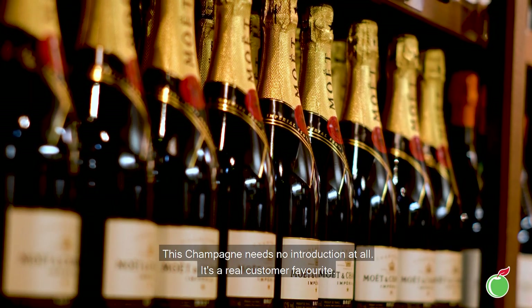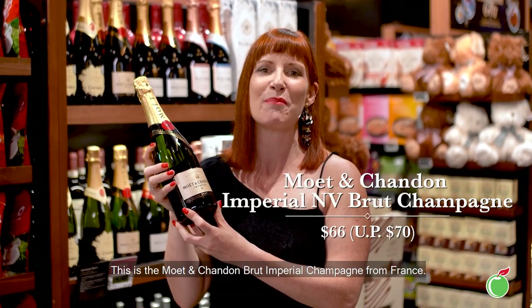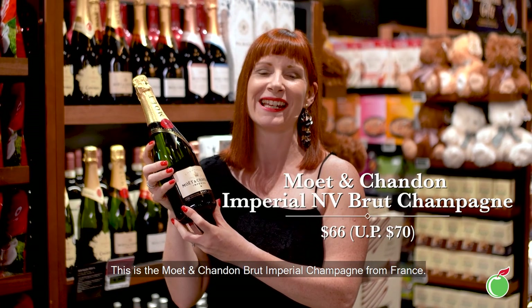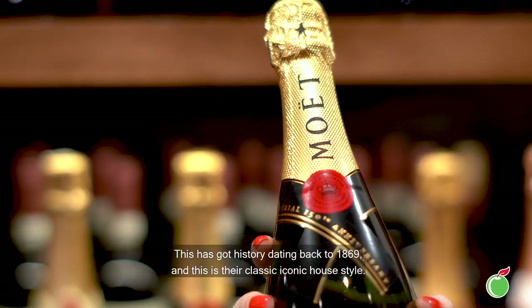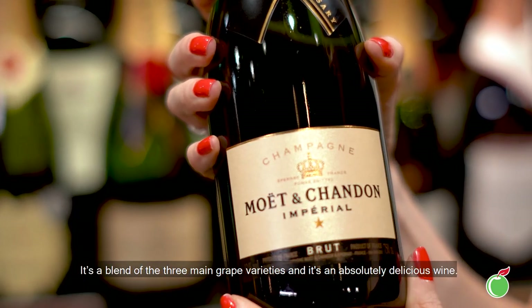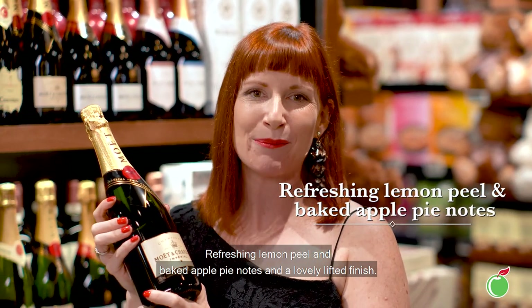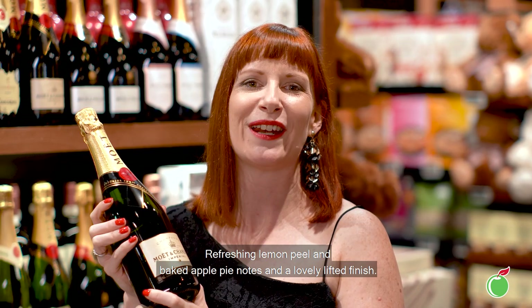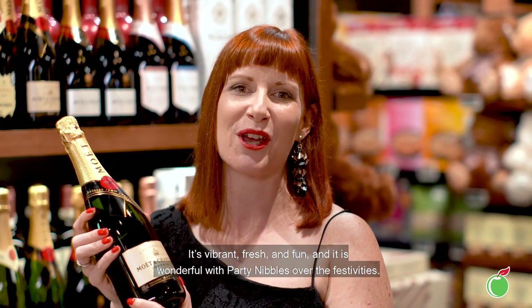This champagne needs no introduction at all — it's a real customer favourite. This is the Moët and Chandon Brut Impérial Champagne from France. It has history dating back to 1869 and this is their classic iconic house style. It's a blend of the three main grape varieties and is an absolutely delicious wine. Refreshing lemon peel and baked apple pie notes with a lovely lifted finish — it's vibrant, fresh and fun, and wonderful with party nibbles over the festivities.